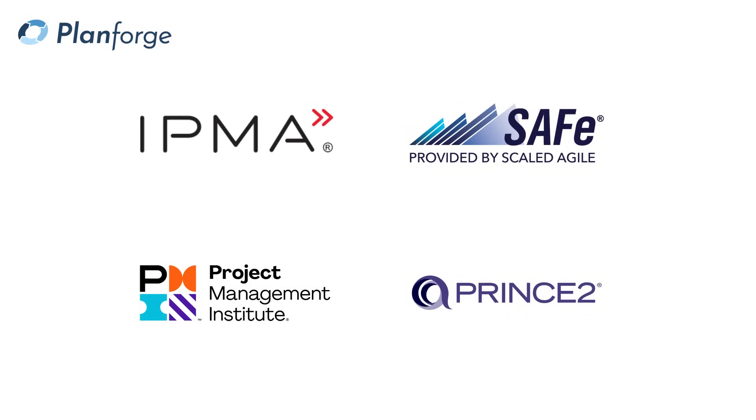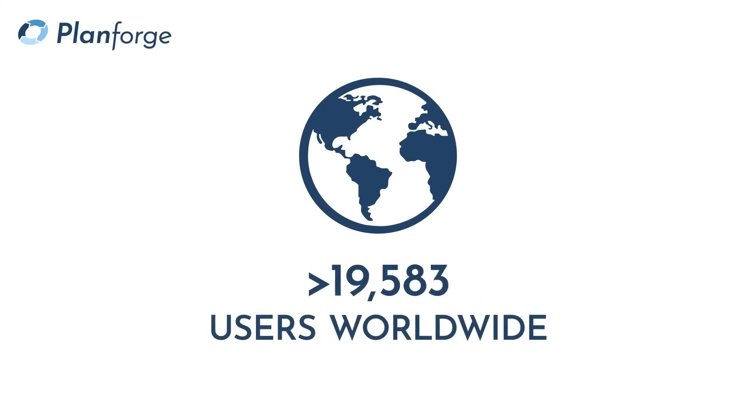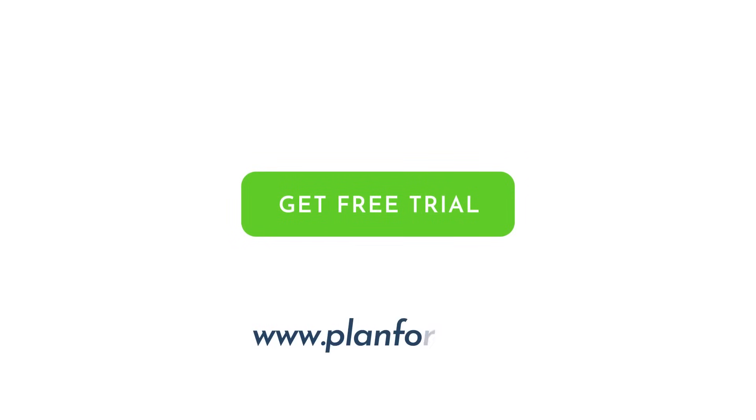PlanForge is based on international standards and feedback from leading consultants, which makes the software both intuitive and practical. Innovative companies around the world trust PlanForge hybrid PPM software. PlanForge empowers teams to make projects work. Start your first project now at www.planforge.io